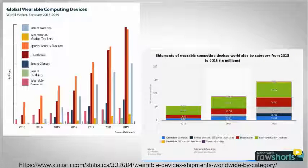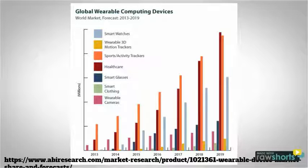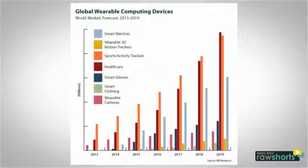Studies have shown and proven that health devices and activity trackers have been increasing since 2013. But recent studies have shown that by 2019, healthcare wearable devices will have sold more than sports and activity trackers.